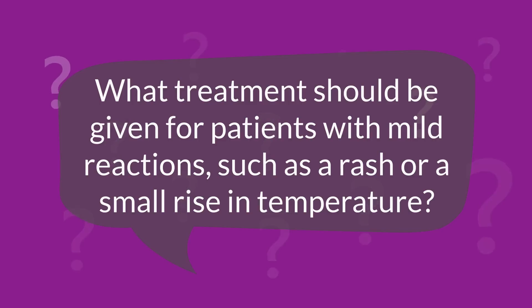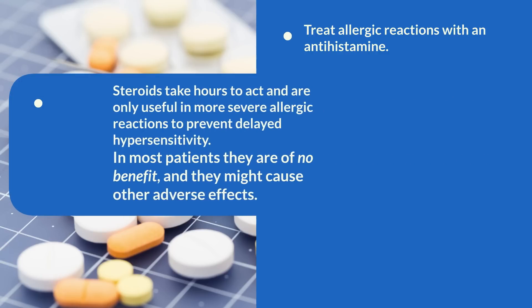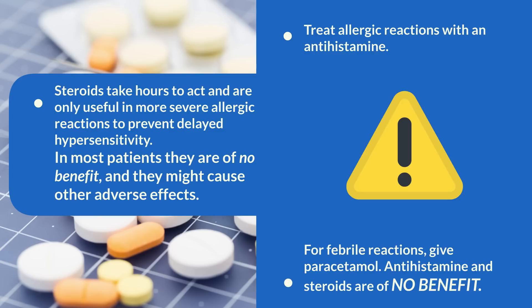For patients with mild reactions such as a rash or a small rise in temperature, treat allergic reactions with an antihistamine. Steroids take hours to act and are only useful in more severe allergic reactions to prevent delayed hypersensitivity. In most patients they are of no benefit and might cause other adverse effects. For febrile reactions, give paracetamol — antihistamine and steroids are of no benefit.